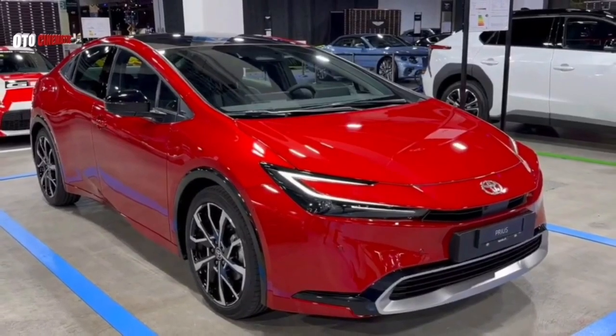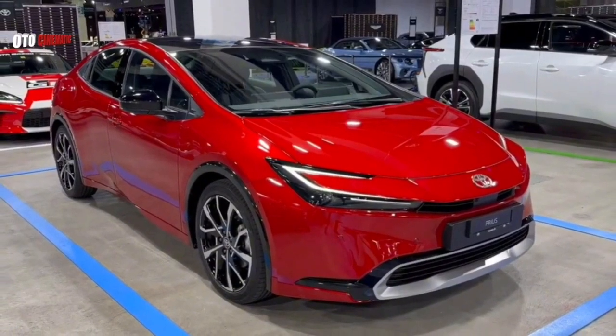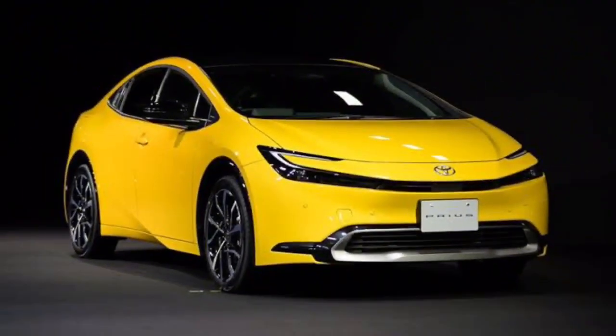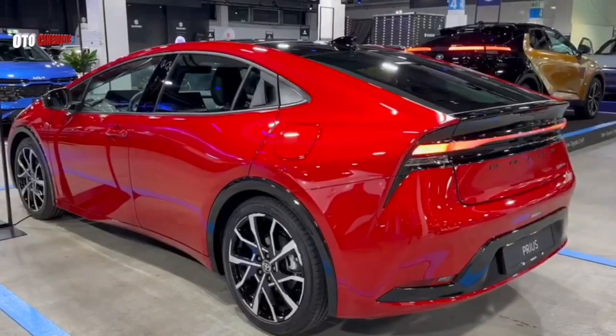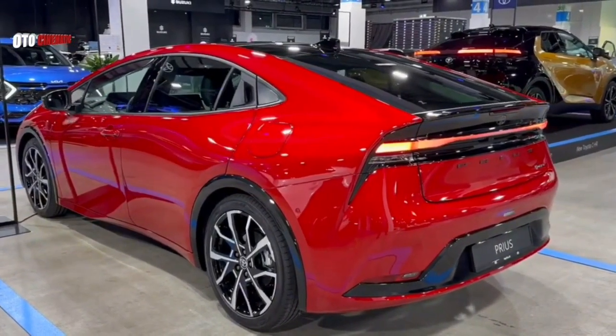Exterior: The 2024 Prius has a sleek and modern exterior design that is sure to turn heads. The front end is characterized by its sharp headlights and aggressive grille. The side profile is highlighted by its flowing lines and sloping roofline, and the rear end features a stylish spoiler and taillights that wrap around the corners of the car.